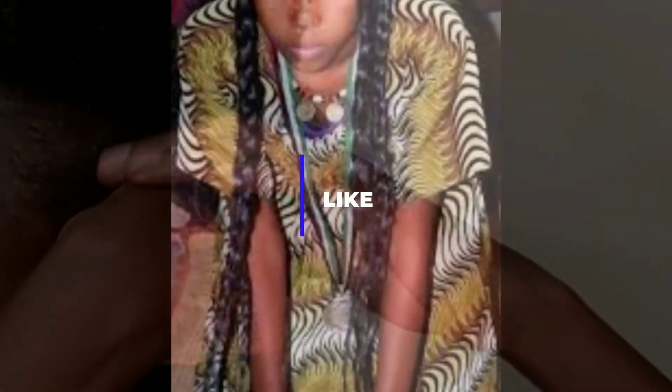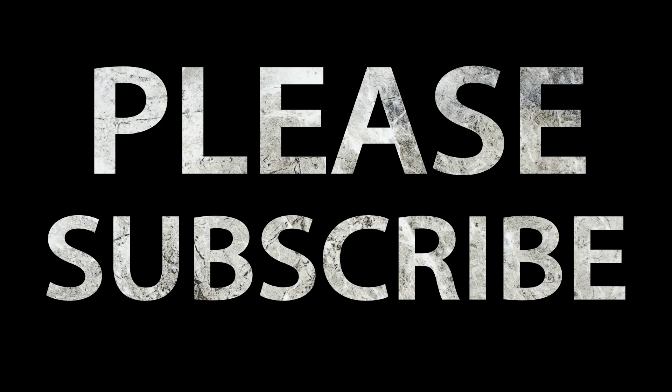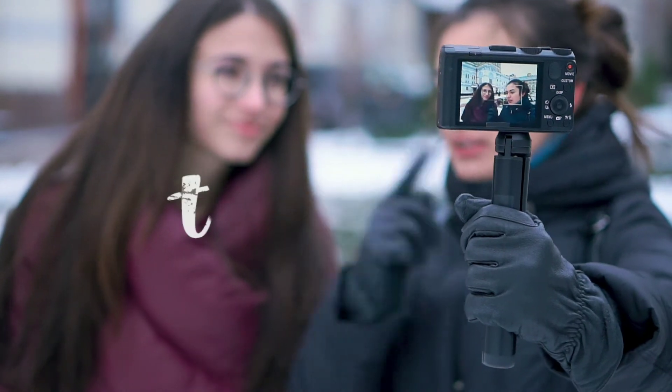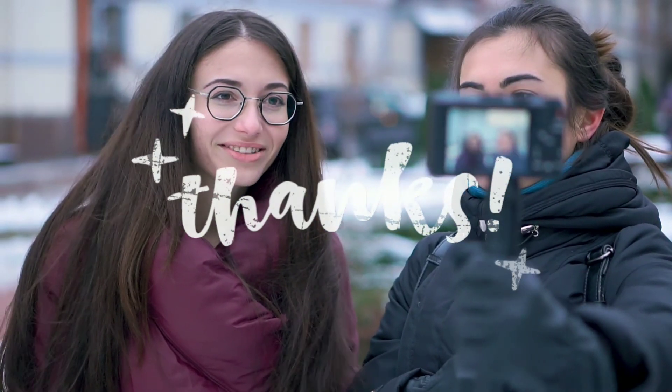If you liked this video please give it a thumbs up. If you're not yet subscribed, please consider subscribing by clicking the red subscribe button, and don't forget to click the bell notification icon so you're notified any time I upload videos. Thank you so much for watching — I'll see you next time, bye!